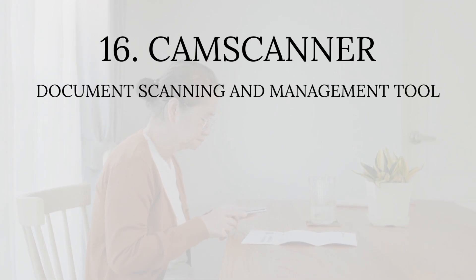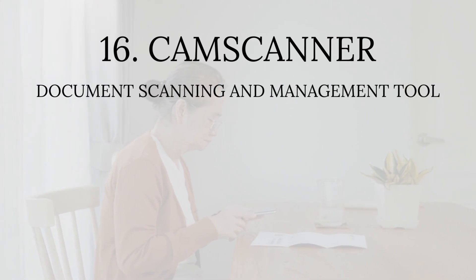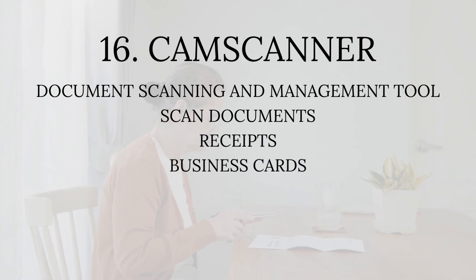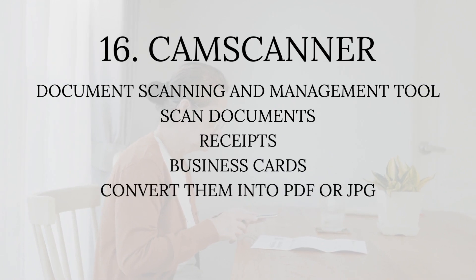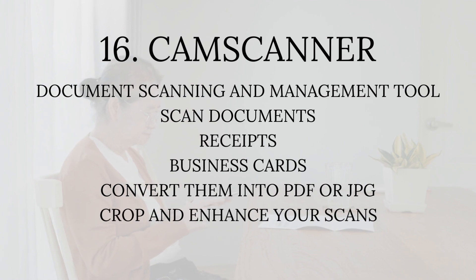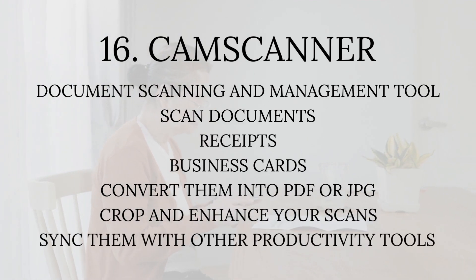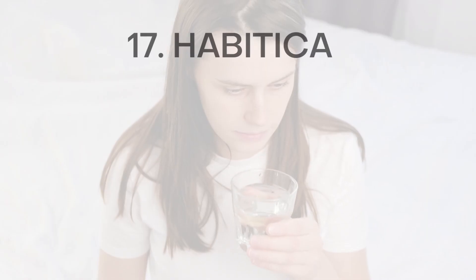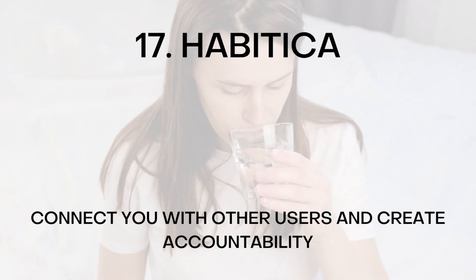Number sixteen: CamScanner. CamScanner is a document scanning and management tool that turns your mobile device into a scanner. With CamScanner, you can scan documents, receipts, and business cards and convert them into PDF or JPG files. CamScanner can also crop and enhance your scans and sync them with other productivity tools such as Google Drive and Evernote.